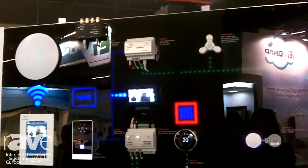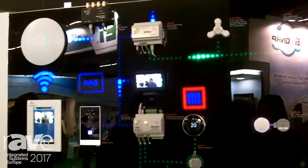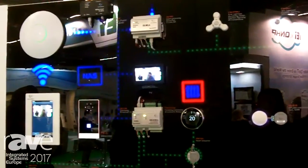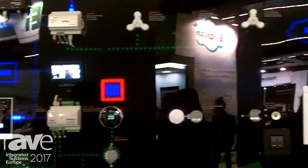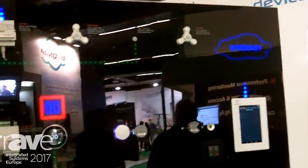Here we have the intercom. We can see how the signals go through the local Wi-Fi to the main gateway, and they can also reach you if you're away from home through the internet and go to your phone or tablet — so you can react to whoever is at your front door while you're away.